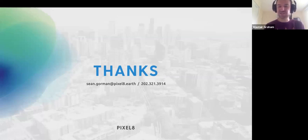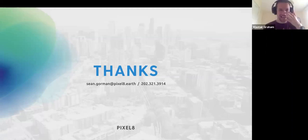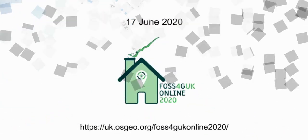For getting in touch: DM on Twitter or email is probably best. For the international audience, calls are expensive and I tend to miss them due to spam, so email is the most reliable way to reach me.